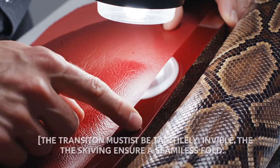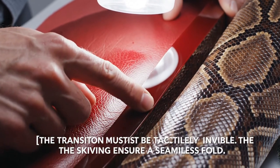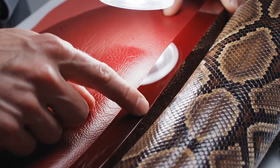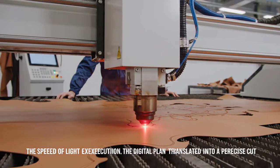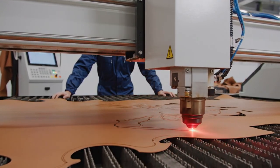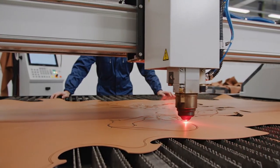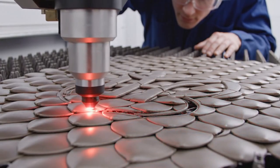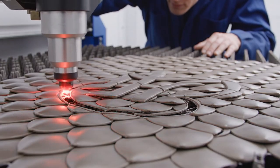Testing the skiv with my thumb — it must transition seamlessly into the python. The transition must be tactilely invisible. The skiving ensures a seamless fold. The laser initiates cutting at precision speed of 10 centimeters per second confirmed for heat stability. Heat dissipation is instantaneous — no scale warping detected along the path.